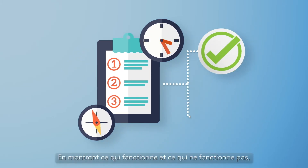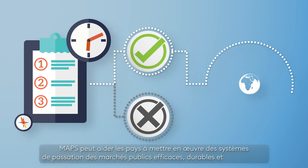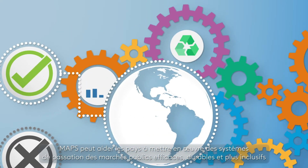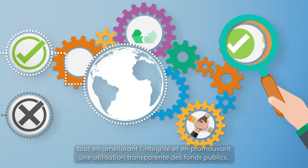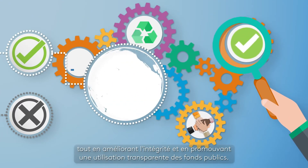By showing what works and what does not, MAPS can support countries in implementing efficient, sustainable and more inclusive public procurement systems, while also improving integrity and promoting transparent use of public funds.